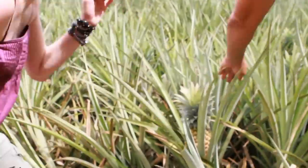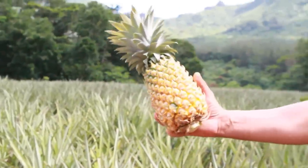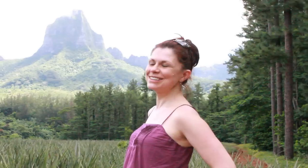A bumpy 4x4 ride later, we meet up with Coco, a farmer whose livelihood is all about the pineapple. Two days a week, they come to cut down the pineapples — Monday and Tuesdays, lundi and mardi.